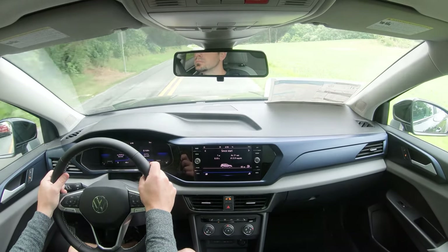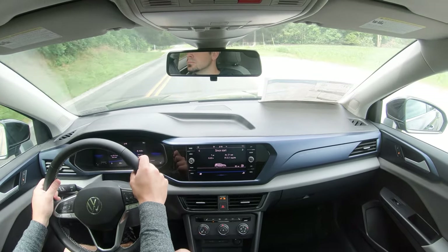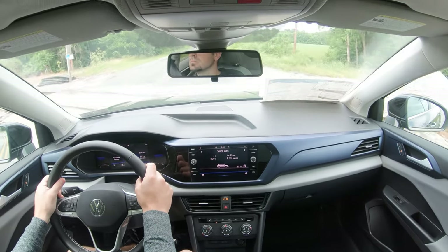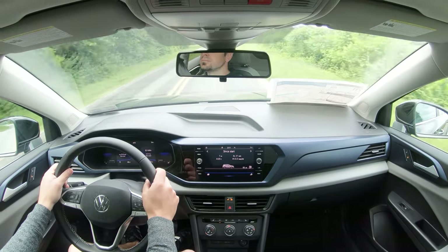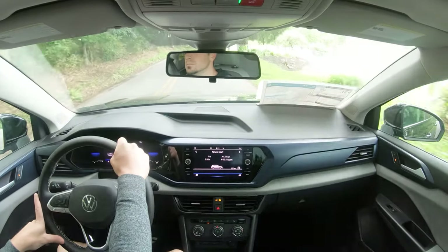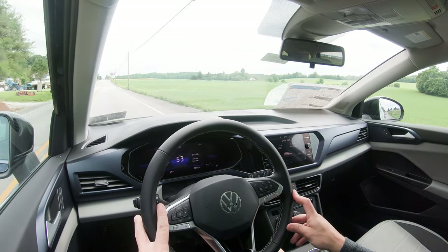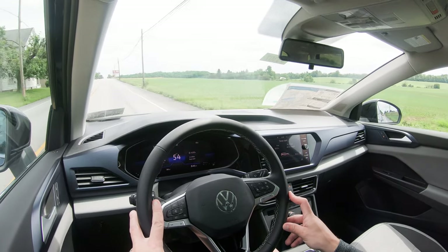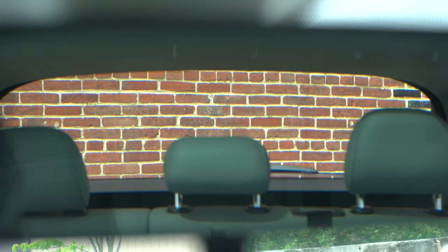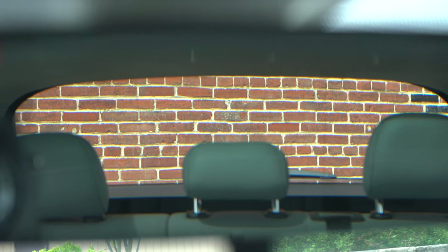Overall ride quality: it is a compact SUV, so you can feel a decent amount of the road — as expected with any compact SUV, minus some luxury ones. Steering feel is on the looser side; I wouldn't have minded something a bit firmer, but it's expected for this class. Cabin noise is actually quite good — not a lot of wind noise or road noise coming in. Visibility is also fine with no sloped roofline impeding the view out back.